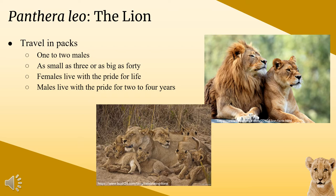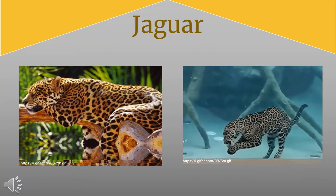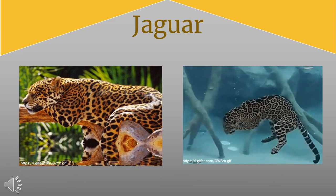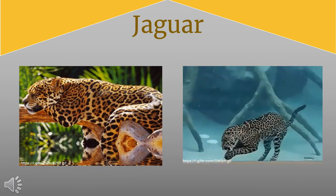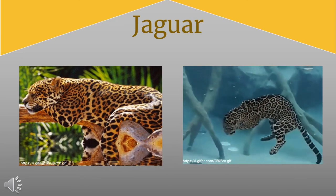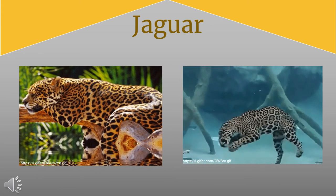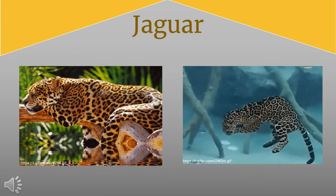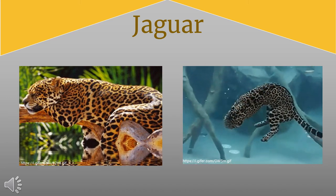The second cat we're talking about today is the jaguar. Jaguars are the third largest cat in the world, with the largest population in the Amazon of South America. Their lifespan is about 12 to 15 years. They are carnivores that eat animals like deer, peccaries, and capybaras. Unlike other cats, jaguars do not avoid water — they're excellent swimmers, giving them access to prey such as fish, turtles, and caimans. These cats have a very strong bite force and are actually able to take down their prey in a single bite.